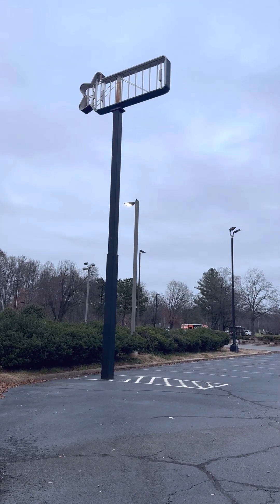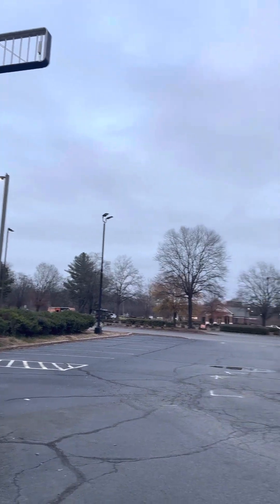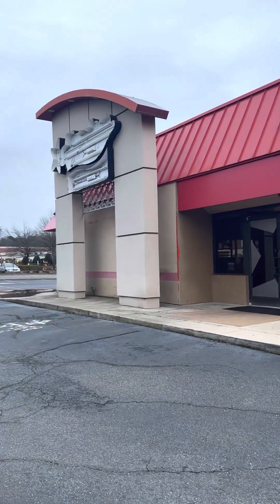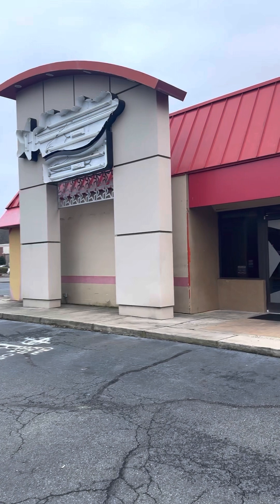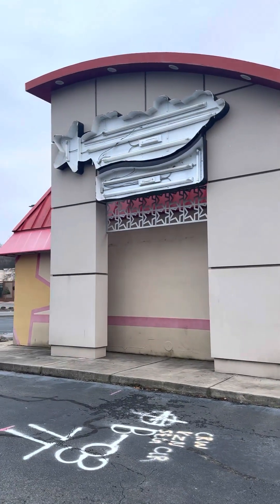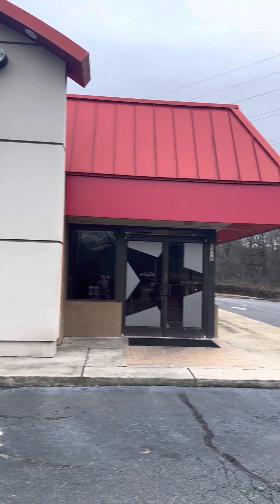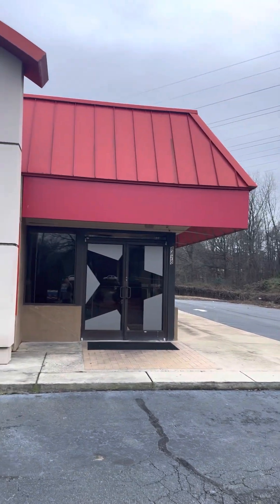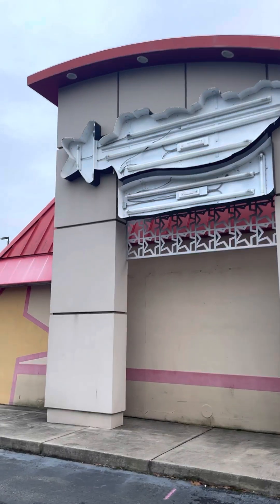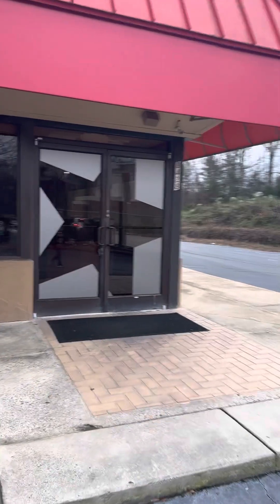Hey everyone, it's Mike here. What we're gonna do today is take a little tour of an abandoned Hardee's slash Red Burrito — it was part of the Hardee's, kind of like two restaurants in one. I never tried the Red Burrito, but this one is in Charlotte, North Carolina, close to the University area. It was here for quite some time and closed pretty recently, probably within the last couple of months. We were just driving by and figured we'd take a quick tour and see what it looks like, starting with the front door with the big star on it.